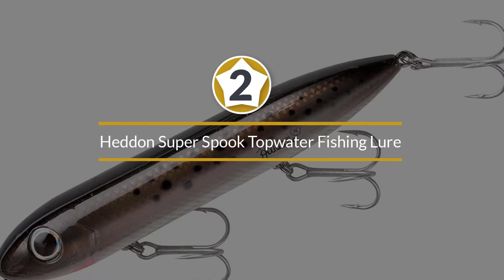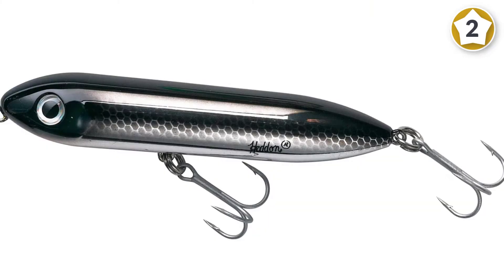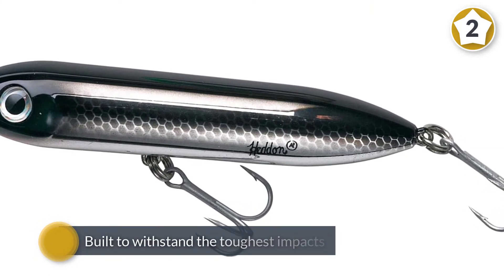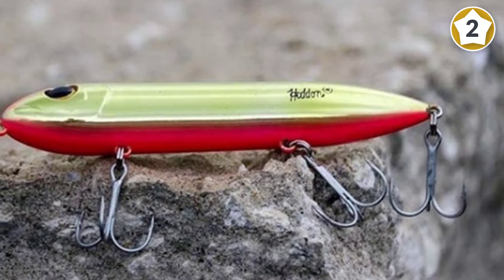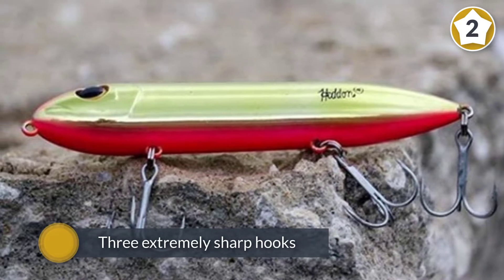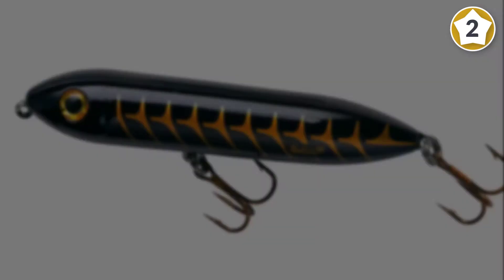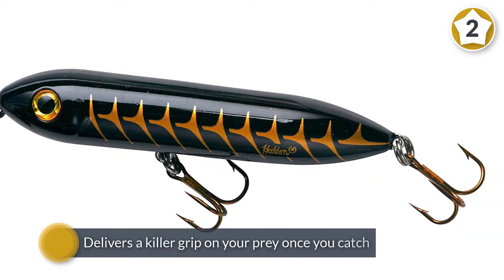Number two: the Heddon Super Spook topwater fishing lure. The Heddon Super Spook topwater bass bait is built to withstand the toughest impacts that fish can deliver and still remain intact. Featuring three extremely sharp hooks that are firmly secured to the main hardware, the Heddon Super Spook delivers a killer grip on your prey once you catch it, and is hands down one of the best topwater baits you can get.